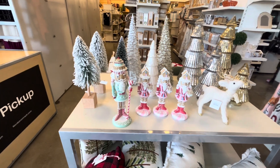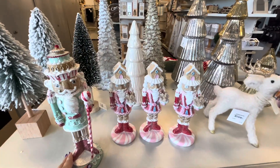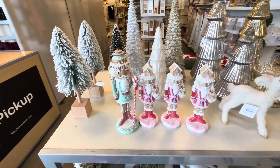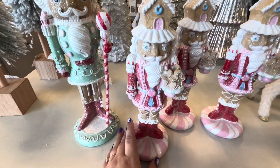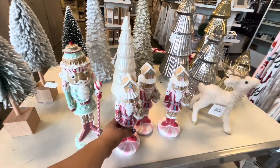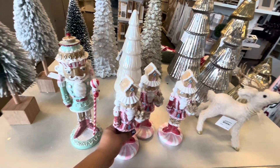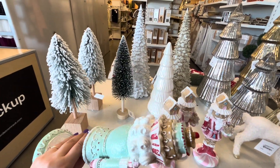I came to another Nordstrom Rack location — look! Oh my gosh, gingerbread nutcrackers! This one is $20 — look, he has gingerbread cookies on there. He's on a pink peppermint candy, that's for the pink fans! Even his clothes have pink.